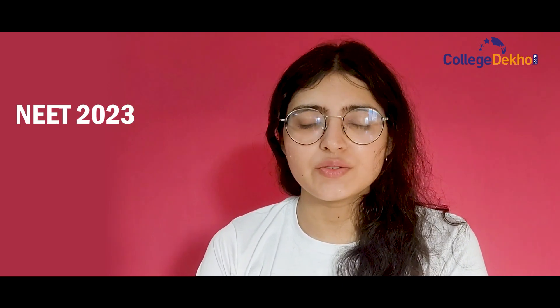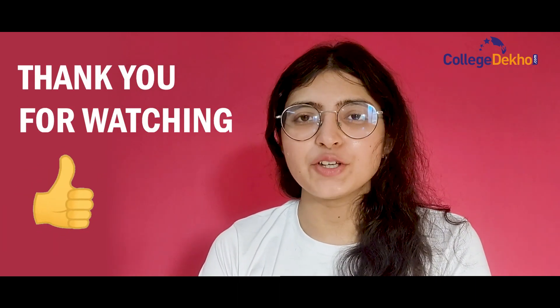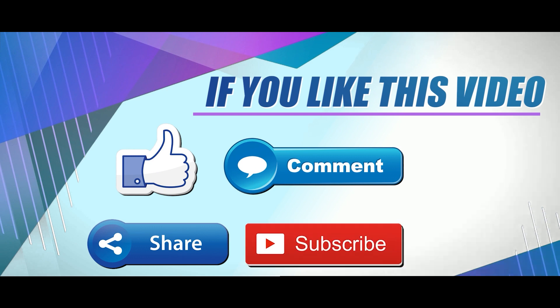With that, this video comes to an end and we hope it was helpful in providing you with all the necessary information that you need for the NEET 2023 application form. For any query or question, feel free to drop a comment down in the comment box below. Thank you for watching and all the best for your upcoming NEET examinations. If you like this video, don't forget to like, share, comment and subscribe to our YouTube channel.